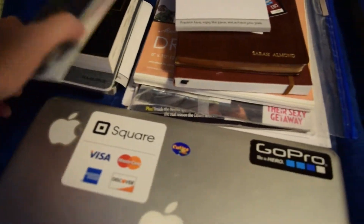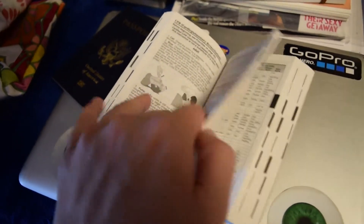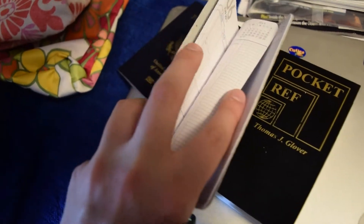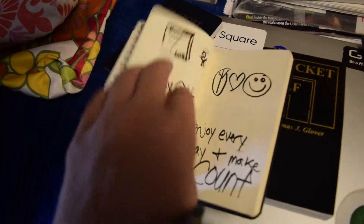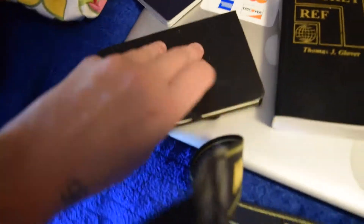The next thing I pack is a passport with all the passport things in it. This thing is really cool if you get bored — it's got a lot of interesting stuff in it. There's a 12-month calendar with dates I'll be filling in, and this little notebook where I keep ideas and notes.